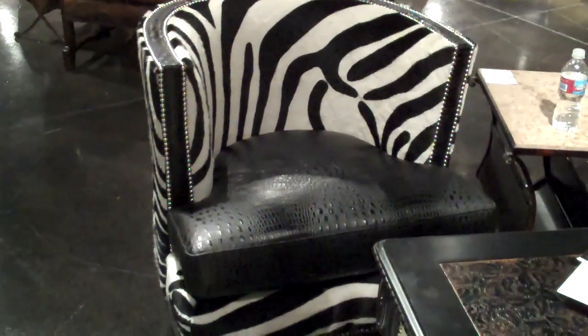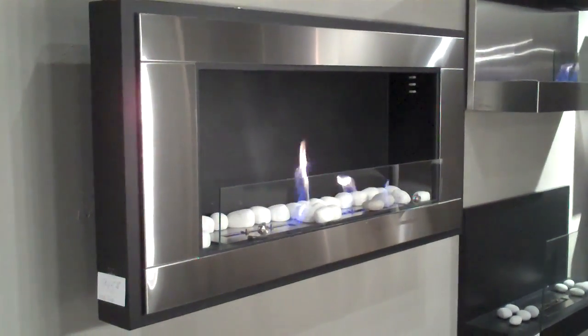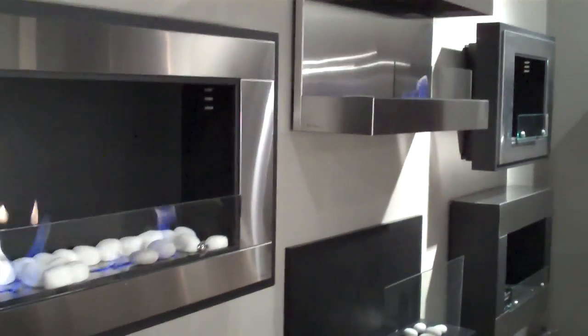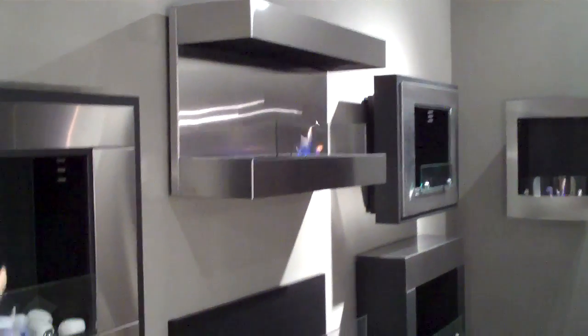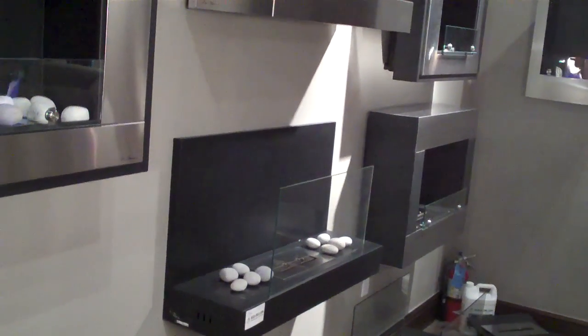This one's really wild. I have been looking for these for ages. They sell them, but they're not usually approved for the U.S. But look at these — they're propane fuel fireplaces and you can just mount them right on the wall. How cool is that?